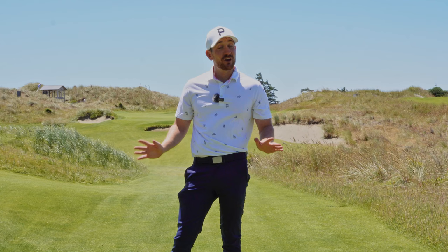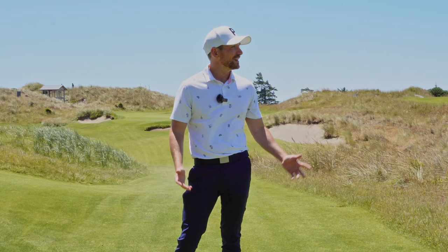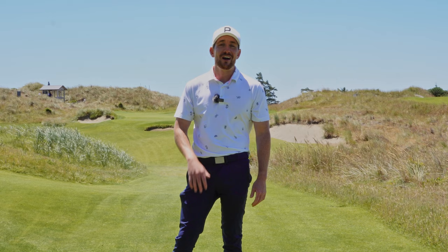Kerry Gray here, and today we are playing the Preserve at Bannon Dunes, just a stopover on my coaching journey traveling around the world. This is going to be the first time I've ever done a hole vlog. I'm going to do 13 holes, hitting everything from a lob wedge up to about a 7 iron from what I can see on the scorecard. It's windy. It's going to be a challenge. I can't wait to see what lies ahead. Let's go check out the Preserve here at Bannon Dunes.